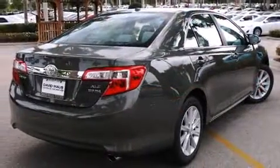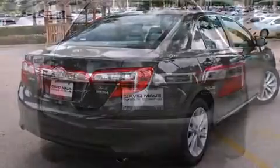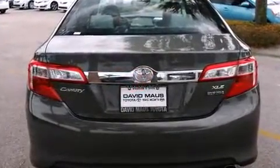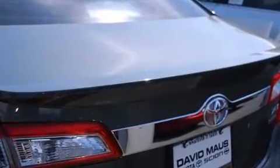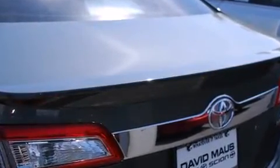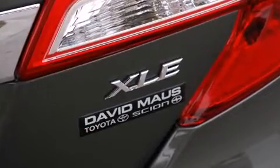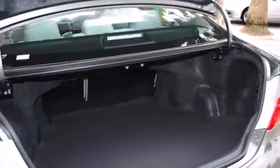Top features include front fog lights, a trip computer, an outside temperature display, heated door mirrors, remote keyless entry, and a split folding rear seat. For drivers who enjoy the natural environment, a power moonroof allows an infusion of fresh air.